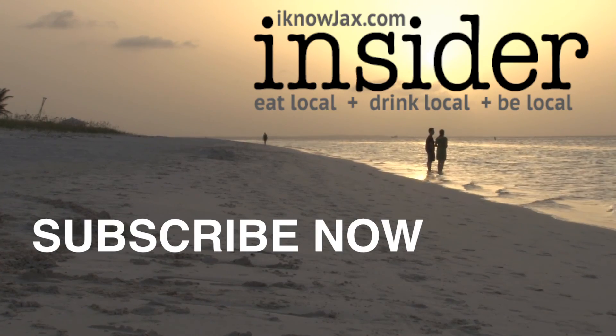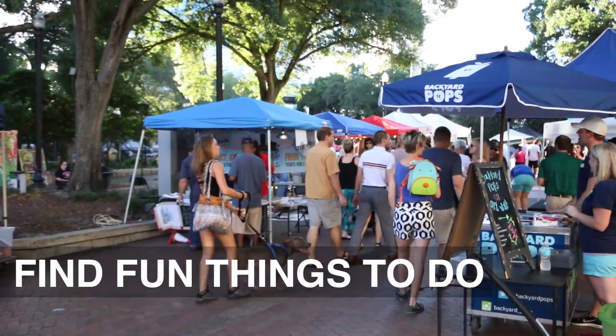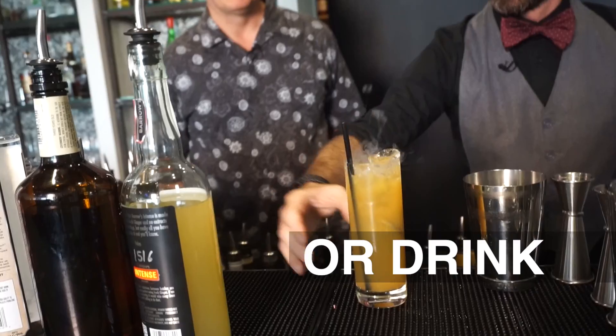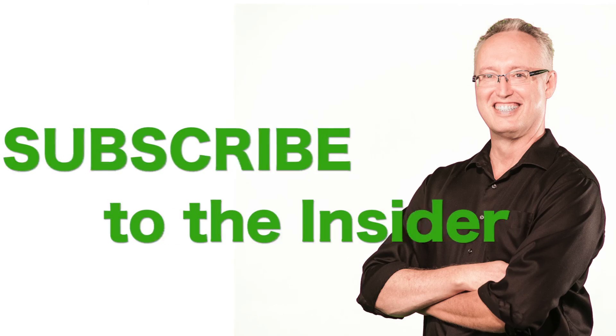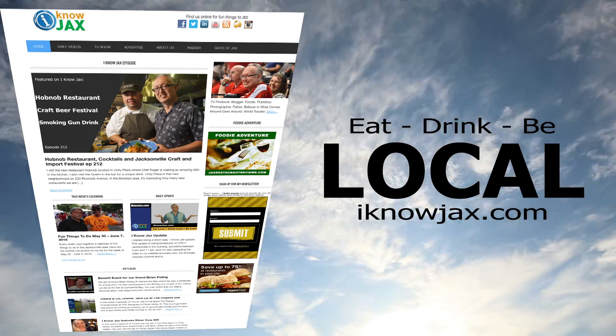Next, we're going to visit another one of my favorite places here in town. I just wanted to let you know that I'm now sending out The Insider every Tuesday. You'll get tips and ideas for cool things to do, plus you'll find out what I'm up to and where we're filming next. You can subscribe to The Insider on my website at iknowjax.com.